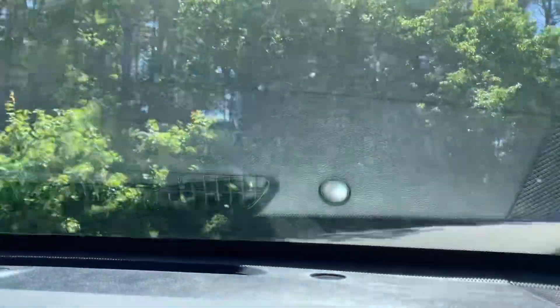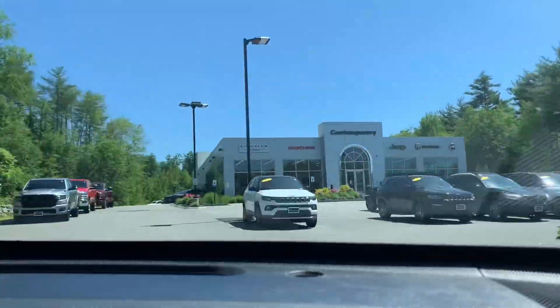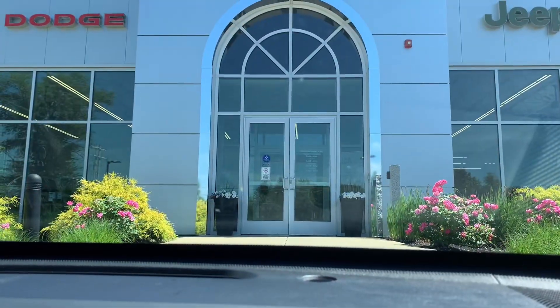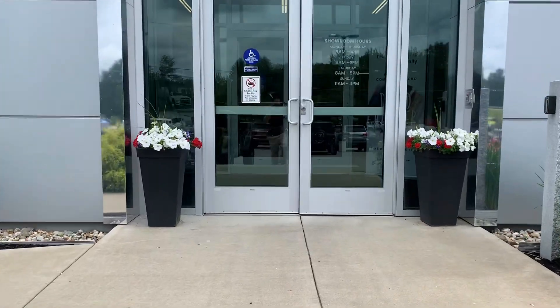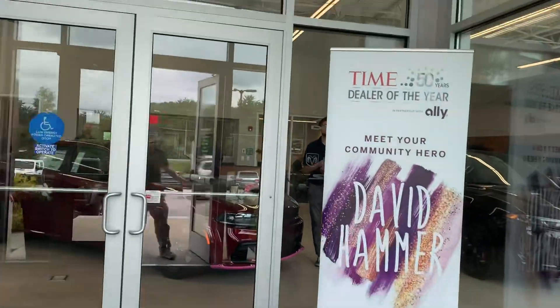Take a left right up here and follow the road. When it opens up to the dealership, take that first driveway right there and pull on in. And you made it! When you get in, just walk right through the front door and one of our sales reps will be happy to help you out with anything you need.